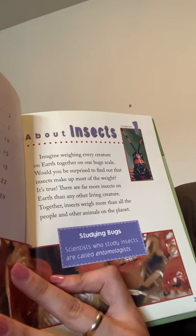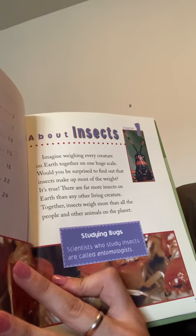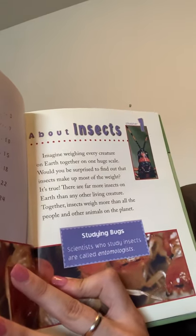And here in this text box it says, Studying Bugs: Scientists who study insects are called entomologists.